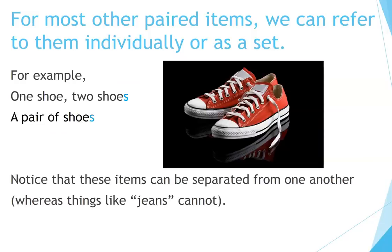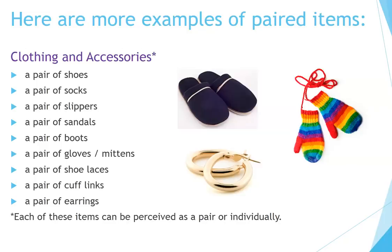For most other paired items, we can refer to them individually or as a set. For example, one shoe, two shoes, a pair of shoes. Notice that these items can be separated from one another, whereas things like jeans cannot. Here are some more examples — clothing and accessories: a pair of shoes, a pair of socks, a pair of slippers, a pair of sandals, a pair of boots, a pair of gloves, a pair of mittens, a pair of shoelaces, a pair of cufflinks, a pair of earrings. Each of these items can be perceived as a pair or individually.